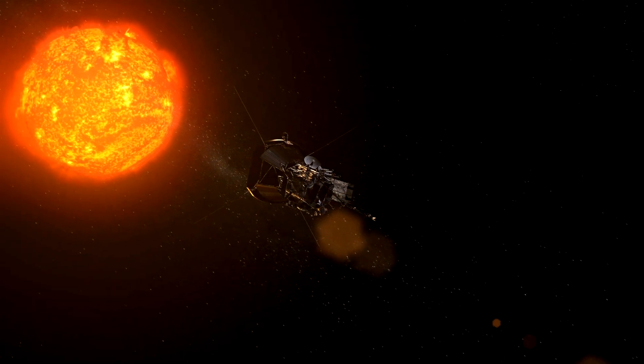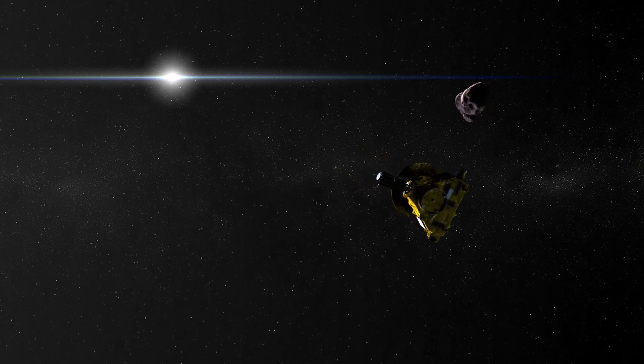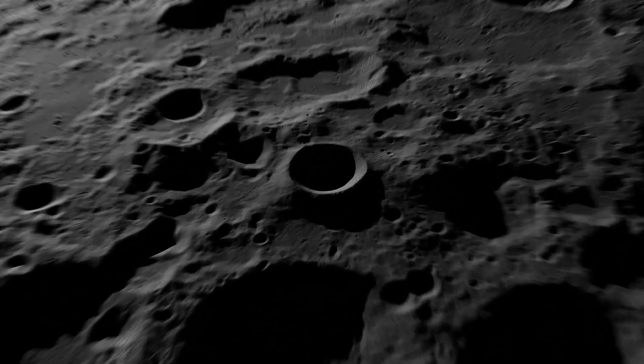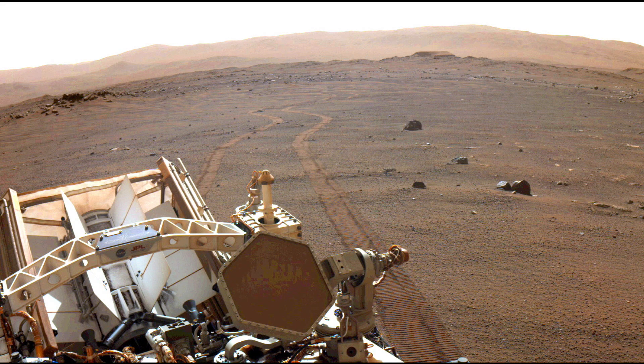Yes, solar power is one option, but what if you want to travel really far from the Sun? Or to a crater of permanent darkness? Or to a dusty planet?